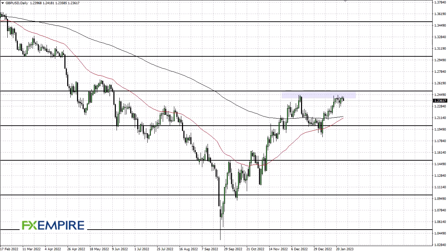From FX Empire, this is Chris taking a look at the British Pound/US Dollar pair. As you can see, we have pulled back just a bit. At this point, the 1.25 level above is significant resistance, and there is a potential double top forming — I've been saying this for a while, but we just can't seemingly go higher.